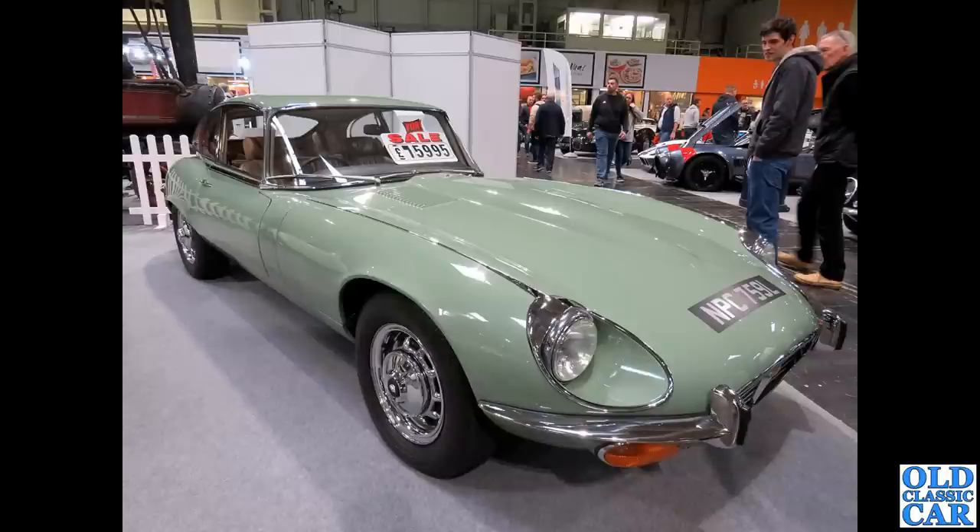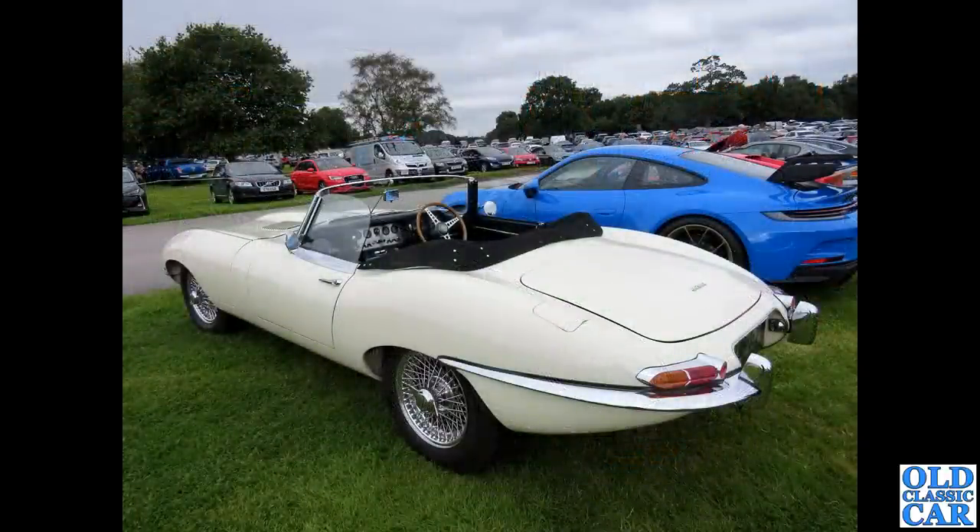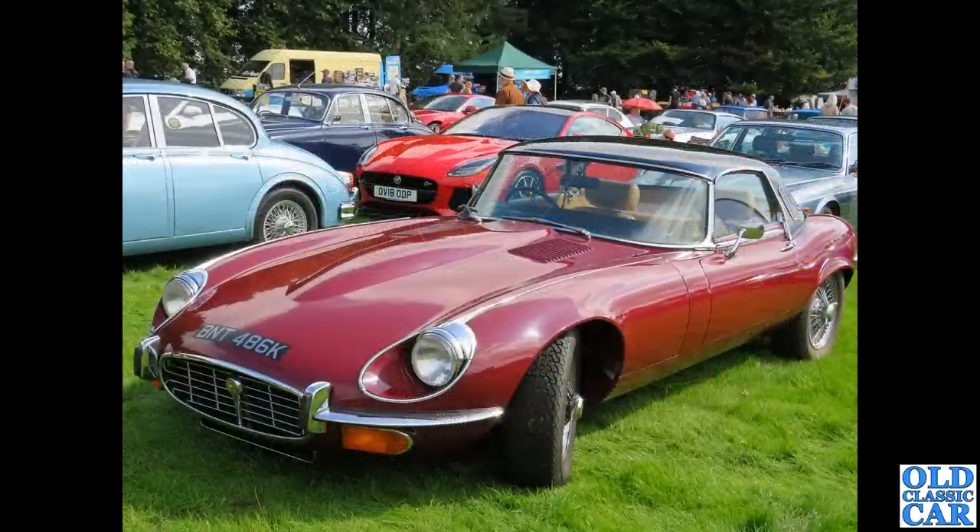Down at the NEC classic car show — the National Exhibition Centre — they have a huge classic car event every year. We've got an L-reg Series 3 2+2 coupe with big chunky chrome wheels. Back to the earlier cars: another Series 1 roadster, a beautiful example with the earlier flick switches in the centre of the dash, a feature of the earlier Series 1 E-Types before being replaced with rocker switches. Then a V12 roadster on a K-plate with a hard top — the rear arches appear a little more flared than normal on this example.